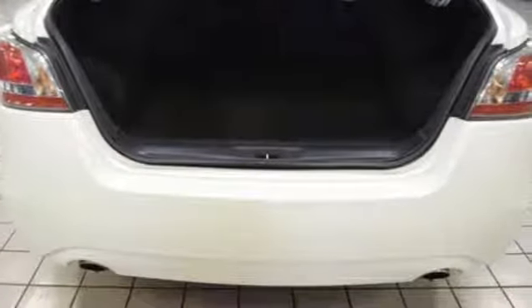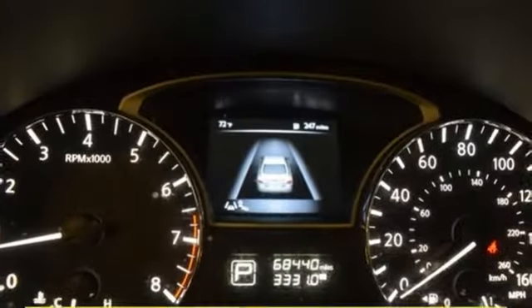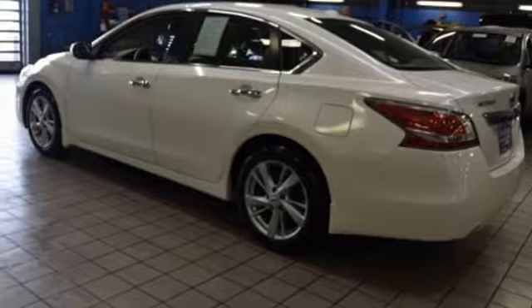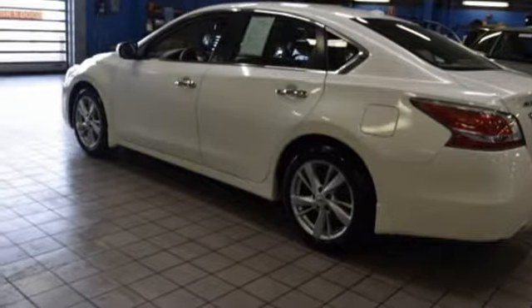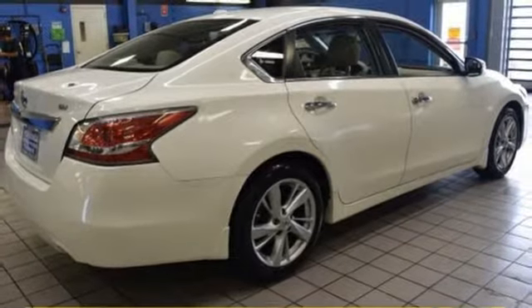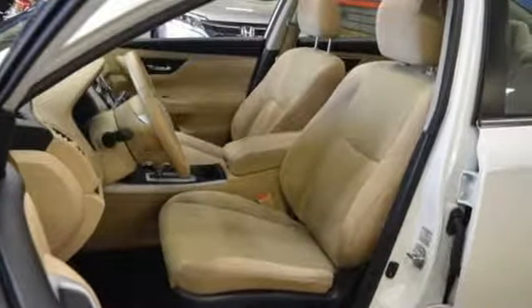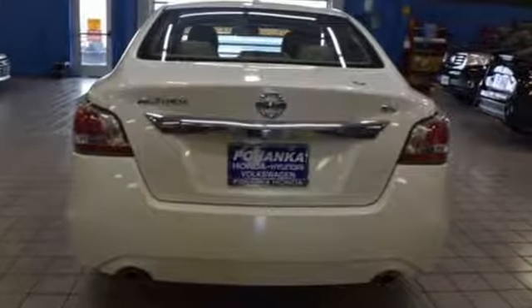keyless entry and push-button start proximity key, dual-zone climate control, auto-dimming rear-view mirror, remote engine start, manual tilting steering column, inline four-cylinder engine, express open and closed sliding and tilting sunroof, gas pressurized shocks, and continuously variable automatic transmission.